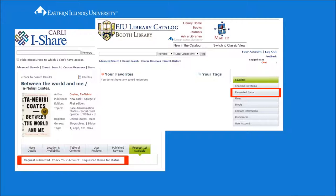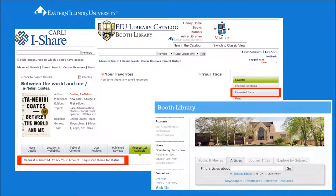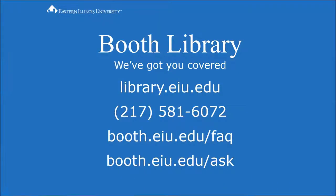You will receive an email when your item is available for you to pick up. You can always log into your account from the Booth Library homepage. Using iShare is a free service available to current EIU students and employees. Booth Library, we've got you covered. If you have any questions, ask a librarian.